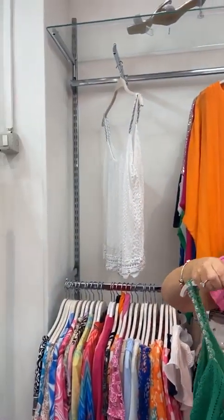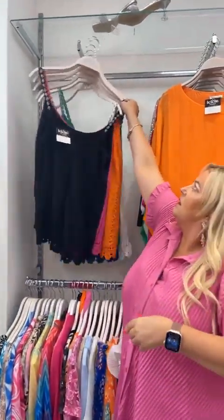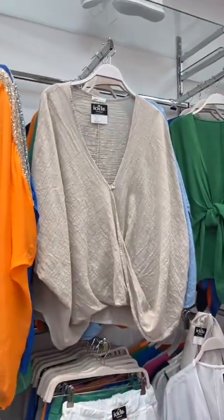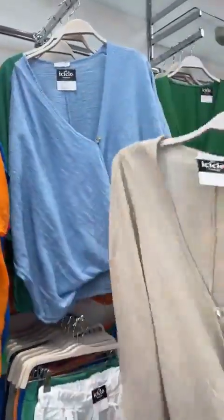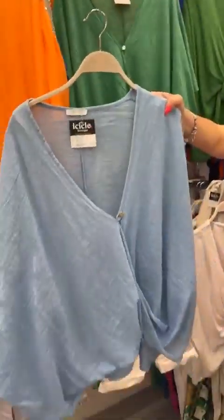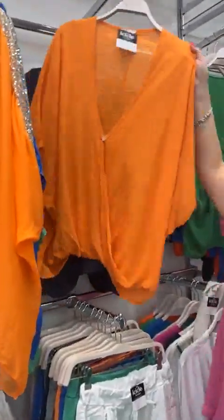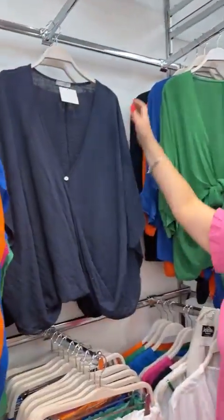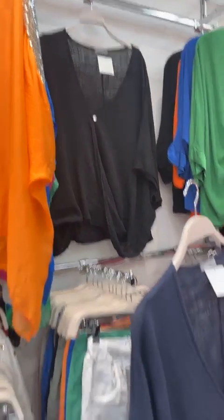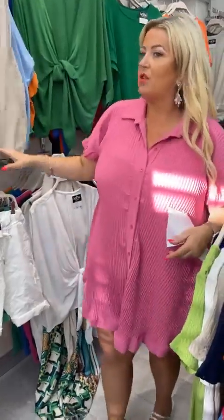Cheryl West is asking about the Andrea tops — yes, those are the linen ones behind us. The colors are beige/stone, a really nice blue, green, orange, navy, and black. They're £22. A few people have been buying two or three at a time! We are sold out of white both in store and online.